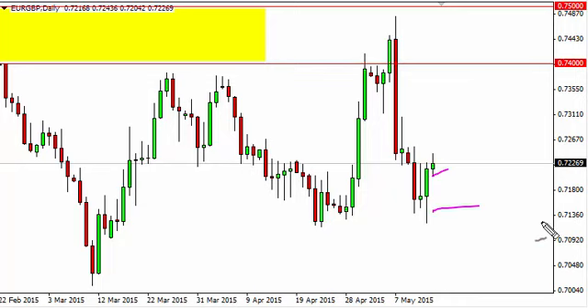On a break at the bottom of the candle, we think we head back to about 0.7125 or so. If we break higher, we have no interest whatsoever, because quite frankly there's just a lot of noise above.